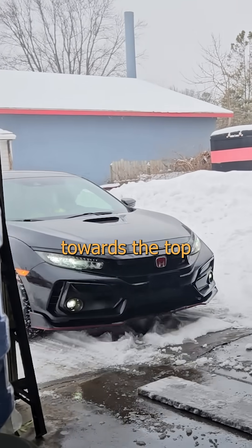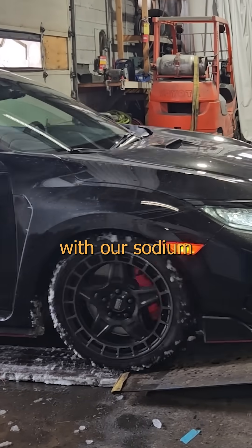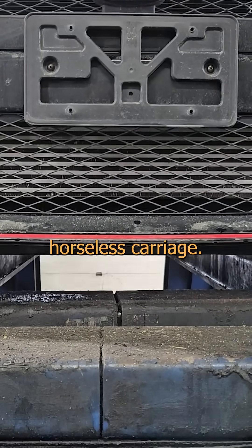If you hang your hat towards the top of the map and share the space where the air hurts our face, then I'm about to help you with our sodium source shit show. The two most expensive things that most of us will ever trade our backs and brains for is our habitat and our horseless carriage.